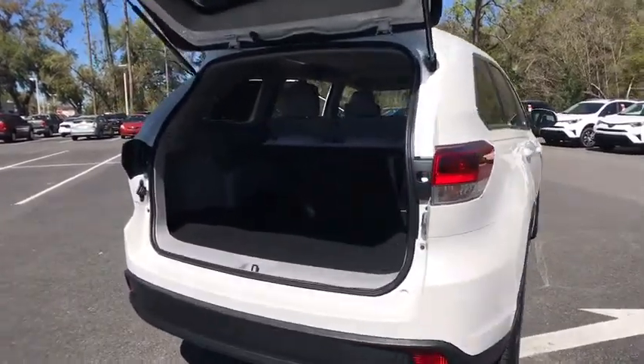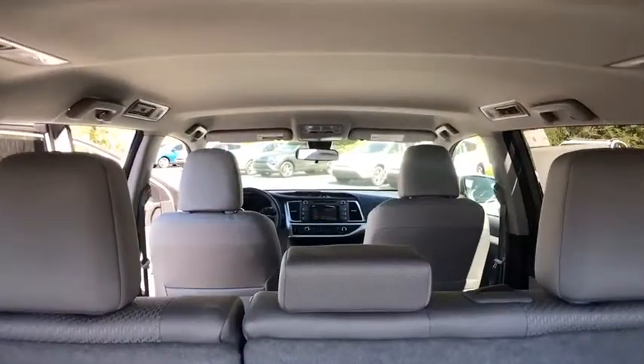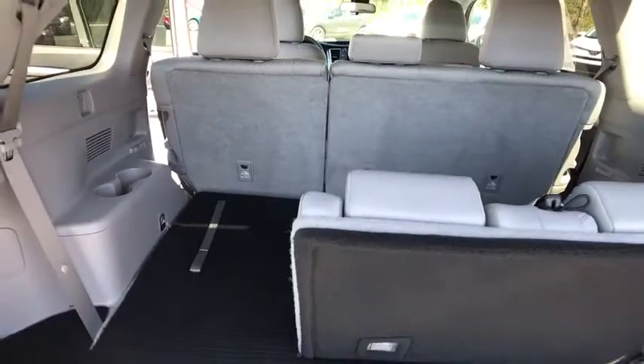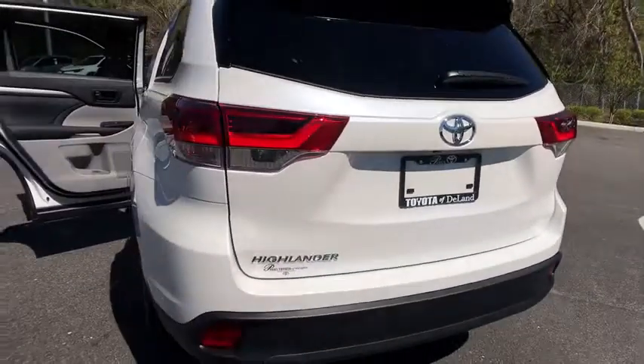Here are some of this vehicle's great options: lane departure warning, keyless entry, traction control, steering wheel audio controls, stability control, anti-lock braking system, backup camera, Bluetooth, adjustable steering wheel, power steering.